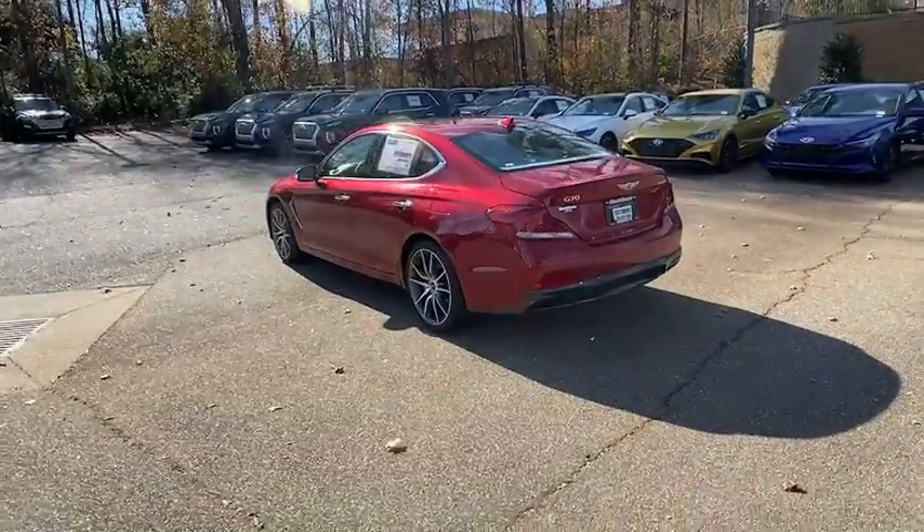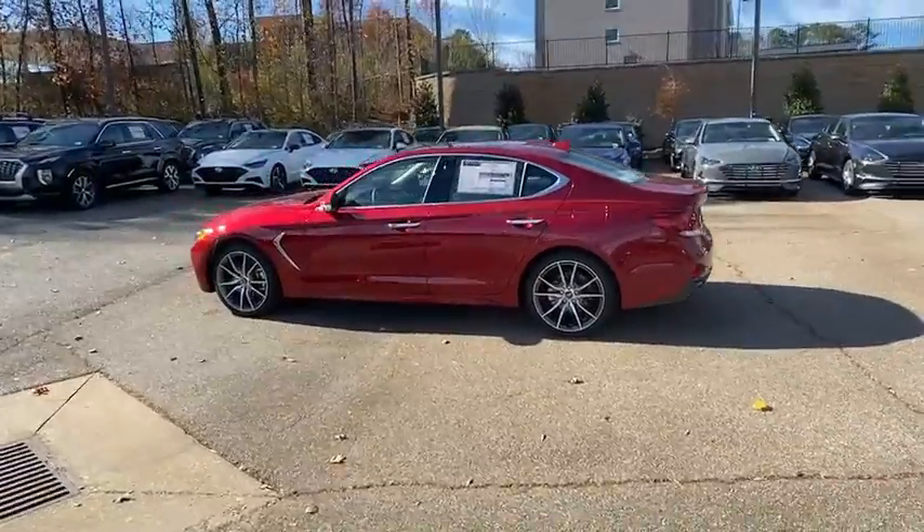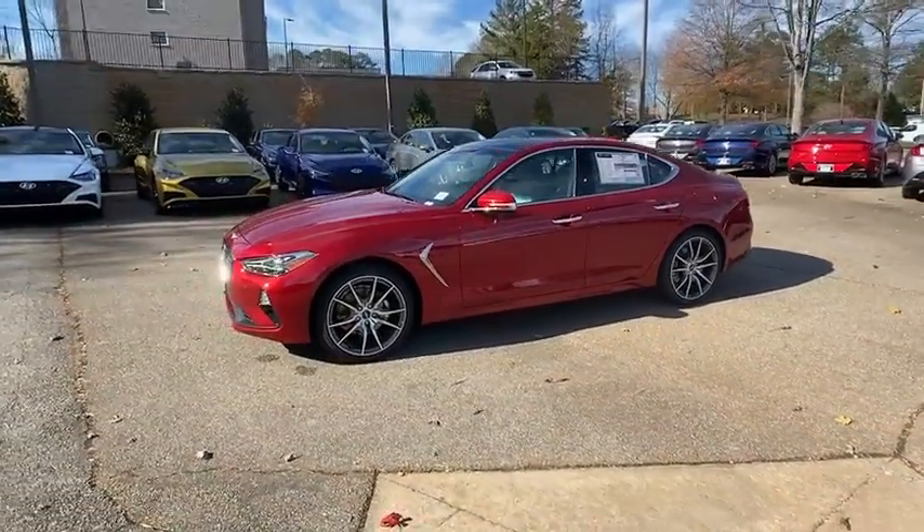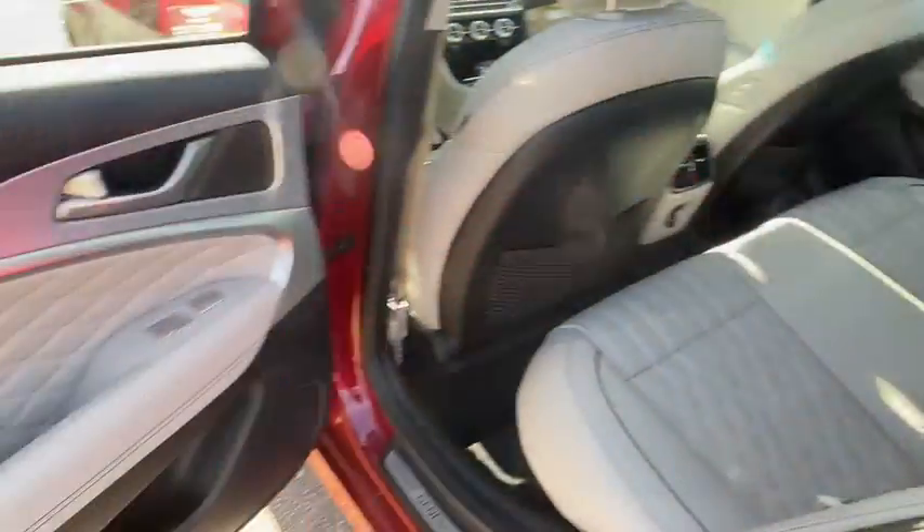Here are some of this vehicle's great options: power passenger seat, traction control, dual airbags, alloy wheels, power steering, four-wheel disc brakes, rear window defroster, and trip computer.